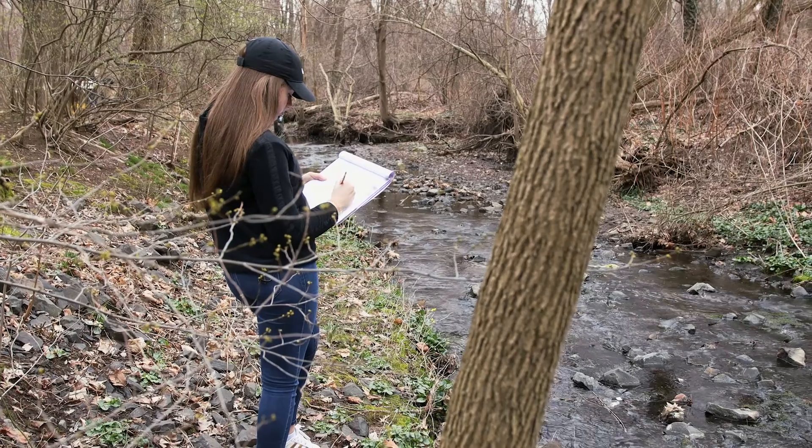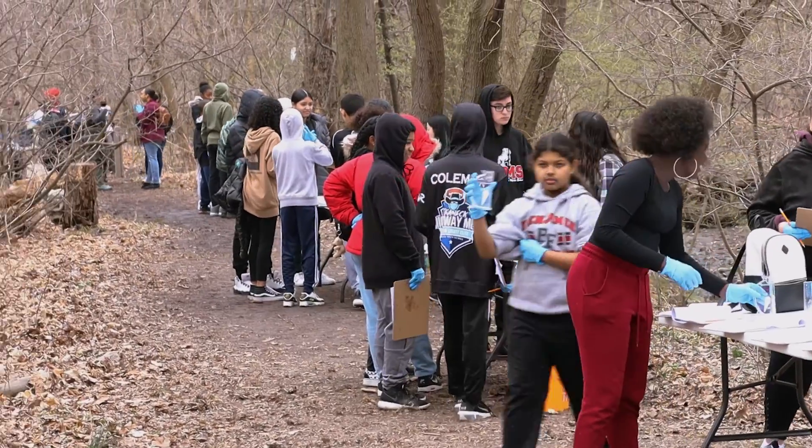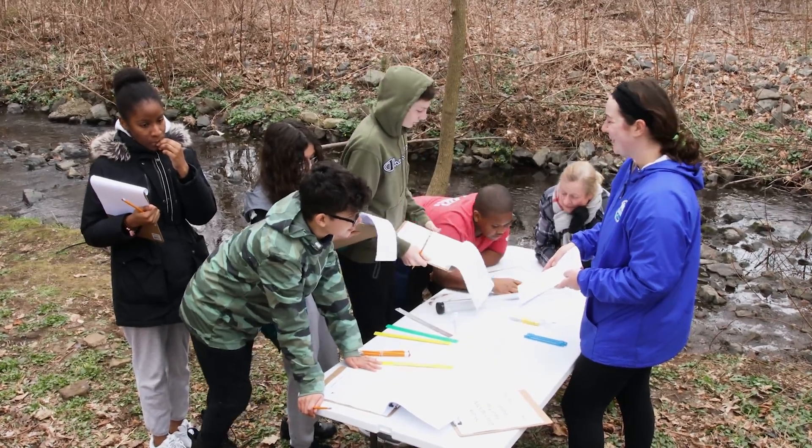I hope to find something interesting, or something that will spark an idea. I'm looking forward to hearing about what comes of it, and more importantly for students to just be more conscious of what we're doing with our water.